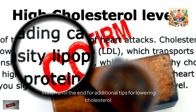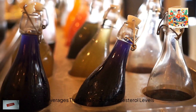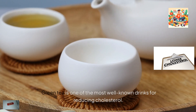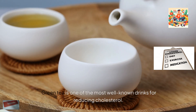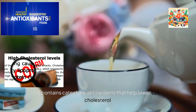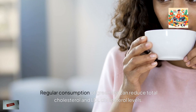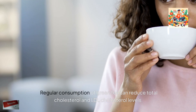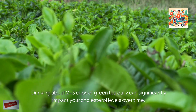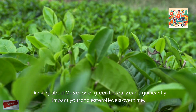Watch until the end for additional tips for lowering cholesterol. Beverages that help reduce cholesterol levels: 1. Green tea. Green tea is one of the most well-known drinks for reducing cholesterol. It contains catechins, antioxidants that help lower LDL cholesterol. Regular consumption of green tea can reduce total cholesterol and LDL cholesterol levels. Drinking about 2-3 cups of green tea daily can significantly impact your cholesterol levels over time.